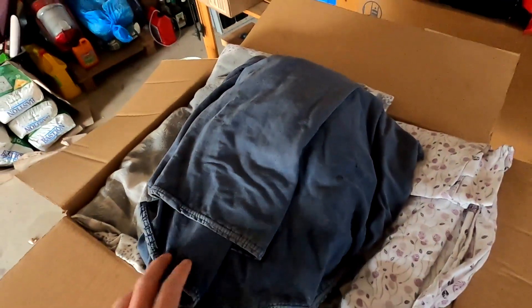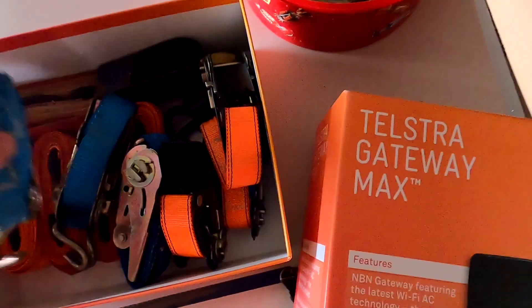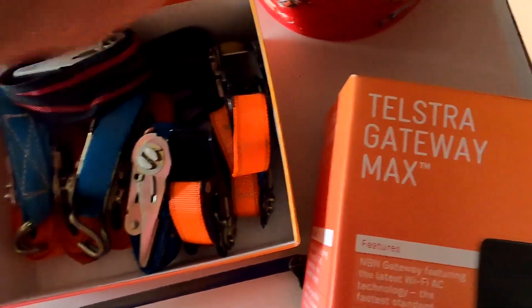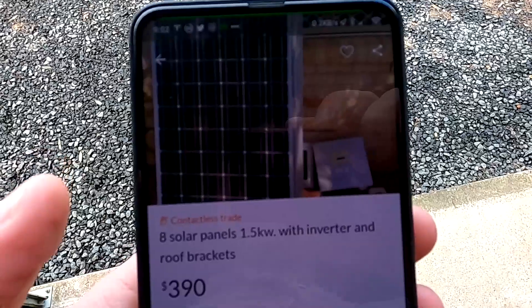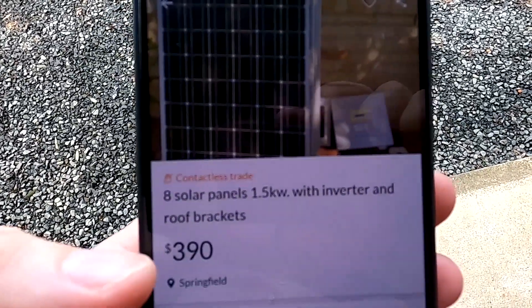I've got heaps of old cloths, linen, and blankets in here which I can use to protect the solar panels. I also have some straps here — let's put them all in one box.